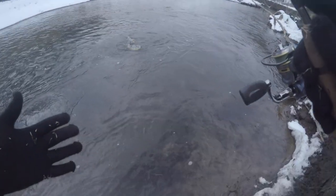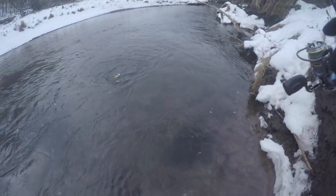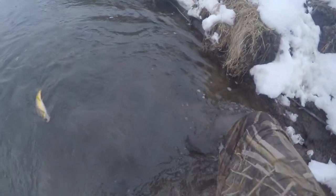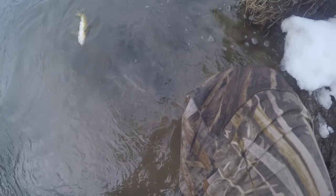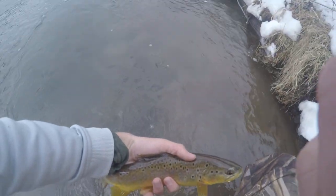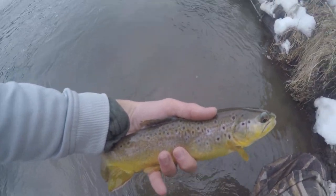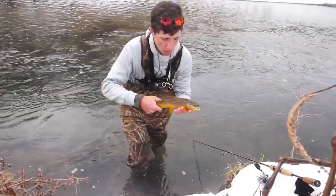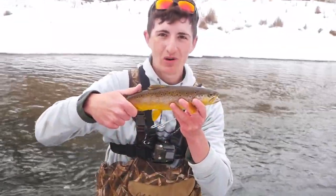Alright, we're finally hooked up. We finally started fishing after sort of a death march. This is a beautiful golden colored brown. Unfortunately I made the poor mistake of not bringing a net. Check that out — beautiful golden colored brown trout, got some awesome colors. There's the first brown trout of the day.